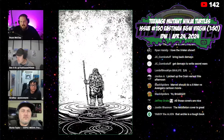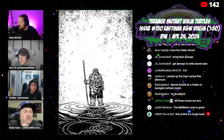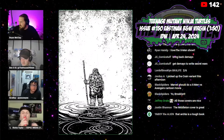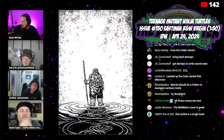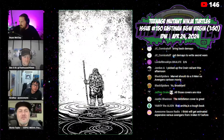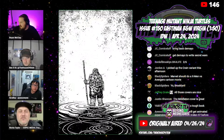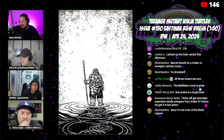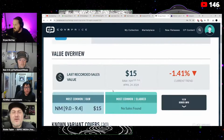Teenage Mutant Ninja Turtles issue number 150 — this is the Eastman black and white virgin one-in-fifty, and it sounds like it's moving. I initially had this on the Top Ten list but moved it off. It's selling above ratio, around $65. I can't quite tell if it's Eastman's full art — I think it's more Sophie Campbell and Eastman may have touched it up or done the inking, because her name appears first in the signature. The Sophie Campbell one-in-twenty-five variant is absolutely gorgeous and was selling pretty well too.